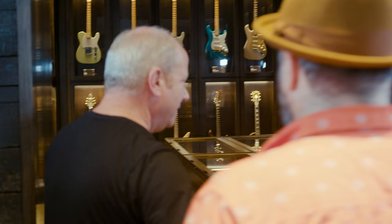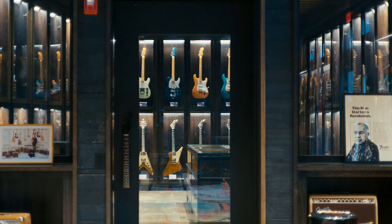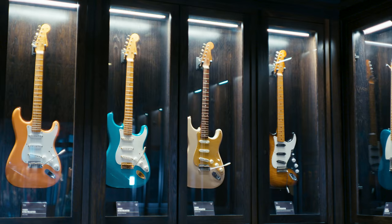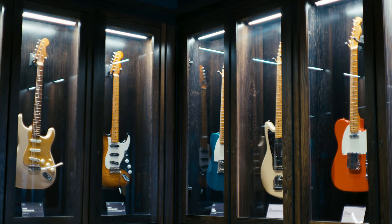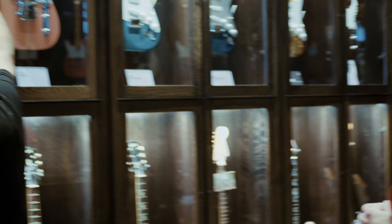So this is the vault — come on in. This houses just under 100 guitars. In here you see some of the rarest electric guitars ever made: prototypes from Fender, prototypes from Gibson, as well as some of the best-playing instruments with great histories. We could pick a couple of guitars out. I don't even know where to start. You're the expert here.